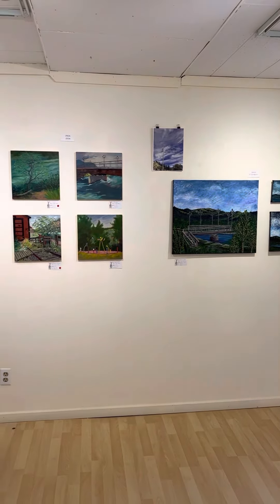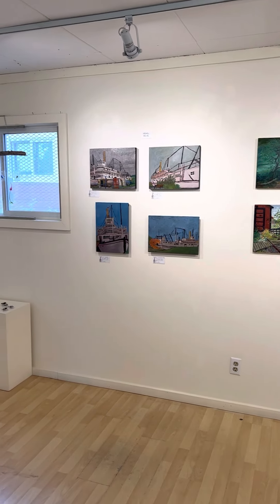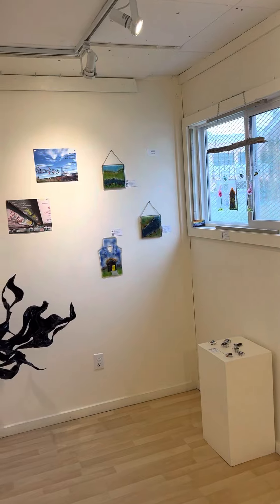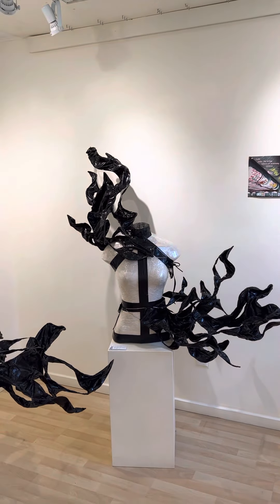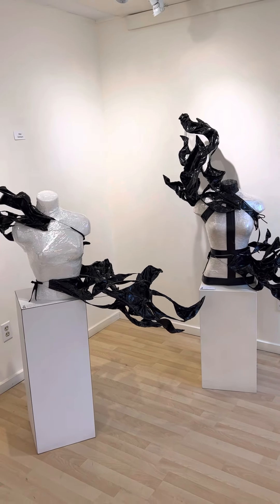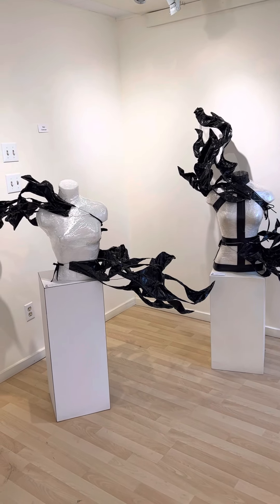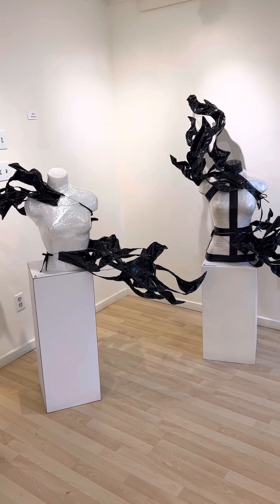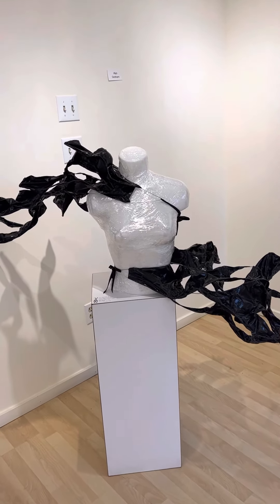Welcome to the Yukon Artists at Work gallery. I'm Janet Patterson. From July 25th to 28th of this year, Yukon Artists at Work hosted an En Plein Air Festival. There were 12 artists working along the riverfront in Whitehorse, using that area as inspiration to create art. This show, which is on throughout the month of August, is the result of that week of work. So let's take a look.